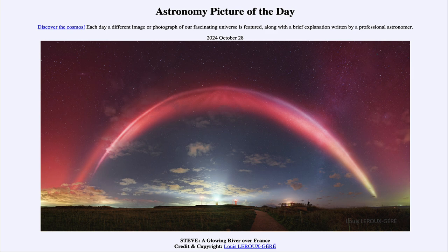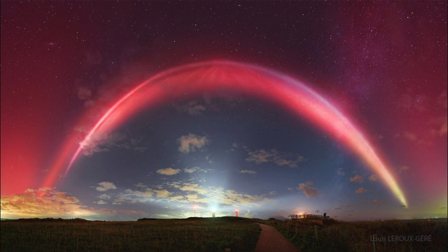So what do we see here? We see a glowing river up in the sky. This is a very wide-angle photo showing the entire stretch of this river, which is actually believed to be a river of hot ions that exists up in the ionosphere of the Earth — a very high layer of Earth's atmosphere.